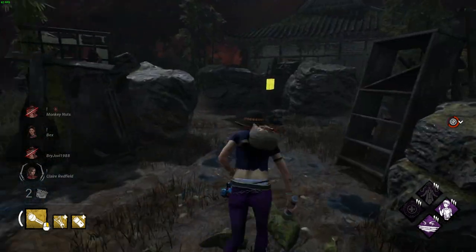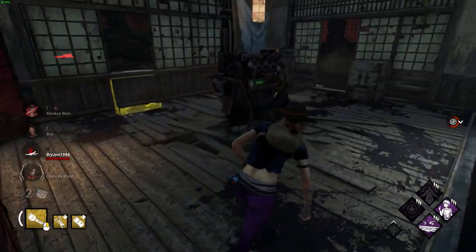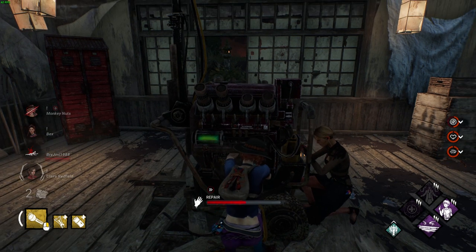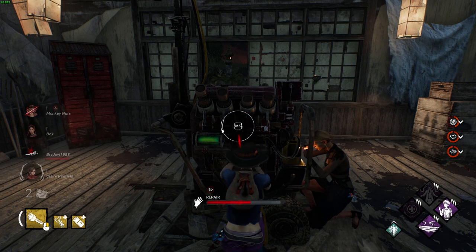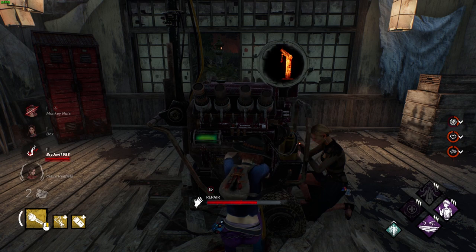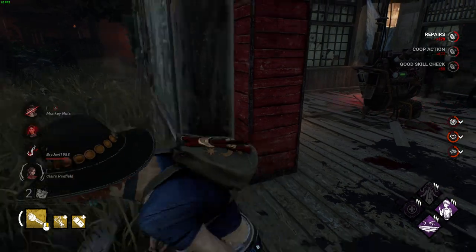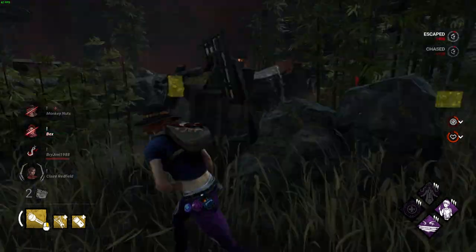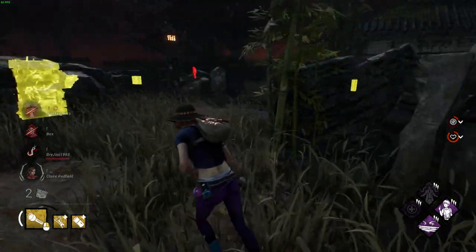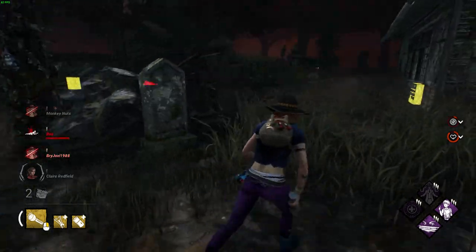You can now select two active archive challenges simultaneously — either one for killer and one for survivor, or two universal — so no more heading back to the archives every time you switch roles. In my opinion this is one of the biggest changes, as you can now grind out all of the old archives and get a load of blood points a lot quicker. There's also a new and improved archive layout for a more seamless experience, though we'll see more about that when the update releases.